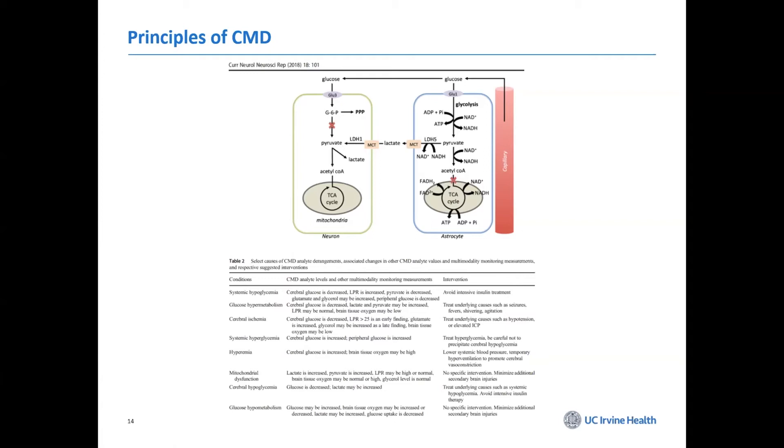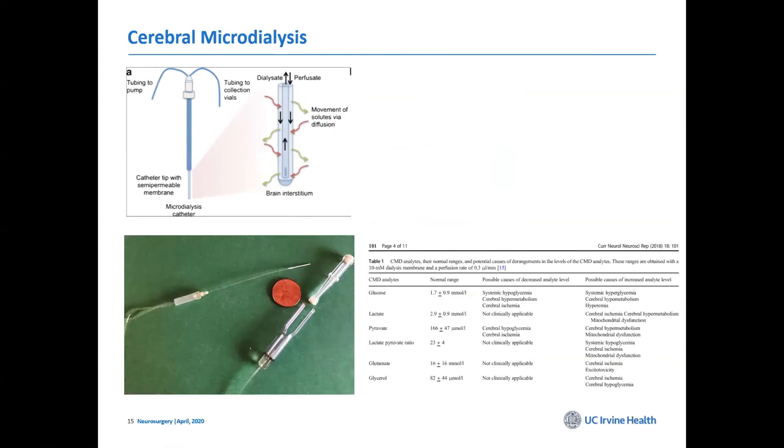These are very small, fine catheters — the tip sits about a centimeter in the brain. We focus mostly on glucose, lactate, and pyruvate, and we look at the lactate-pyruvate ratio, which is a very powerful means of following and assessing brain metabolism.